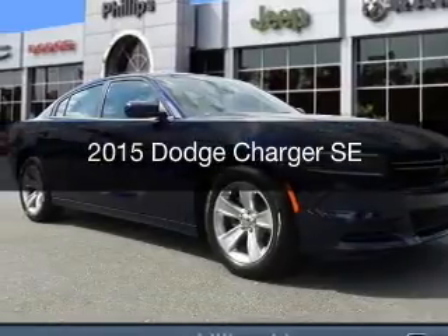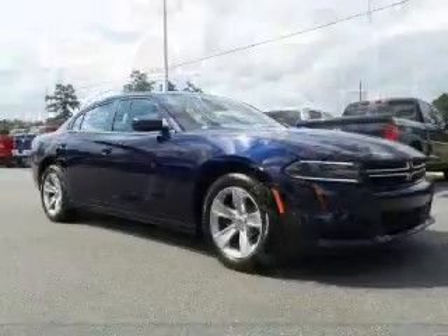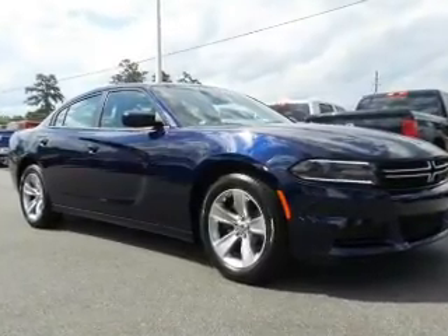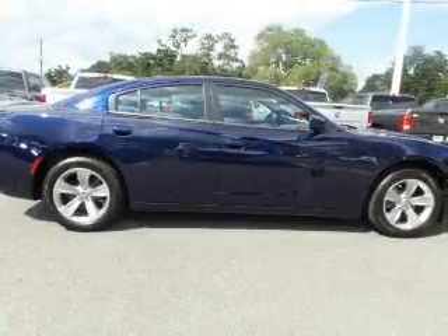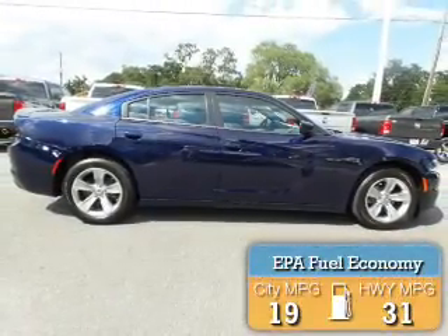This is a new 2015 Dodge Charger — grab life by the horns. It's powered by rear-wheel drive, a 3.6-liter 6-cylinder engine, and an automatic transmission. Great fuel efficiency saves you money by requiring fewer trips to the gas station.